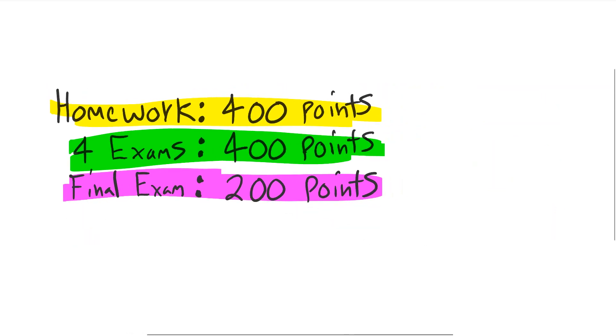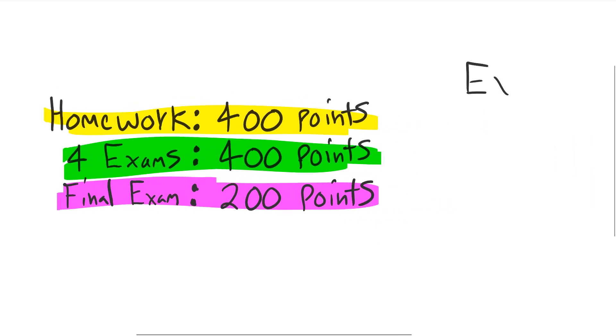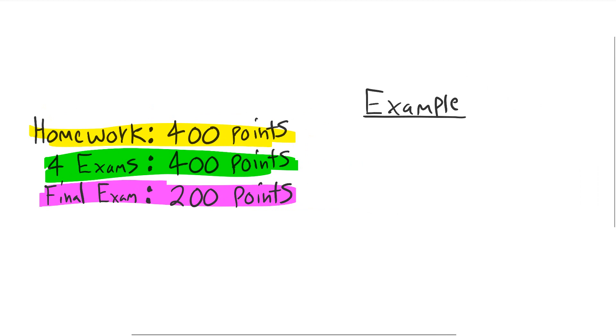Let me show you how to calculate your grade with an example. You should have done all the homework and it should all be correct. But let's say you got lazy, didn't do all of it, or were messy, so you'd only get 300 points. And let's say you got a 78 on the first exam, an 82 on the second, a 52 on the third, and a 91 on the fourth. And let's say you scored 155 on the final exam.